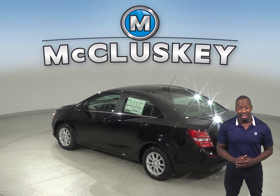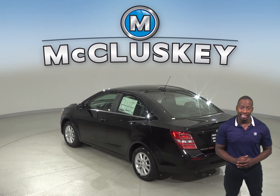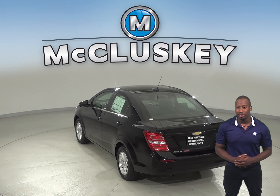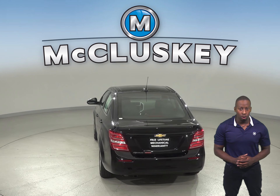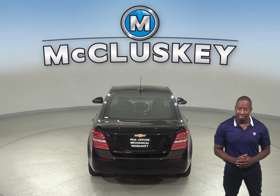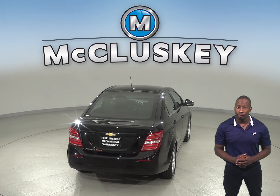When it comes to reliability, the Chevrolet Sonic engine uses a cast iron block for durability while the Ford Focus engine uses an aluminum block. Aluminum engine blocks are much more prone to warp and crack at high temperatures.